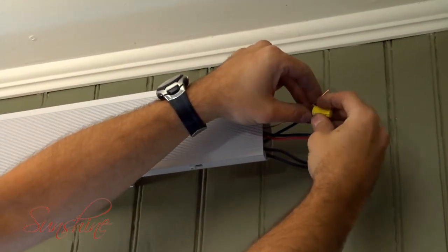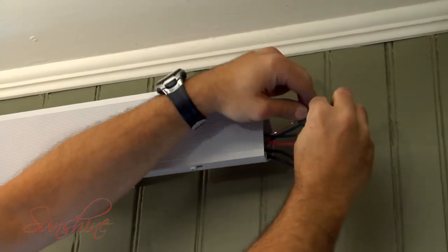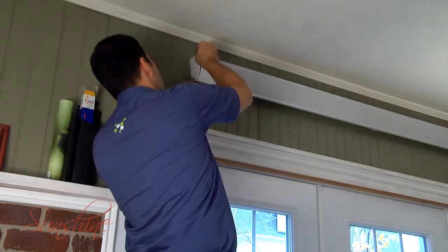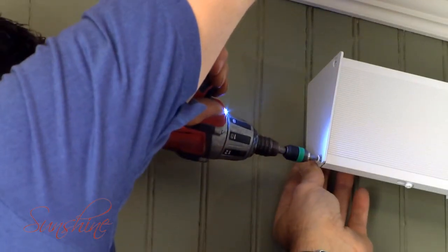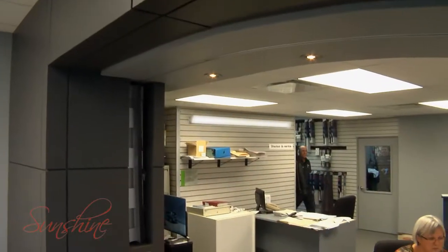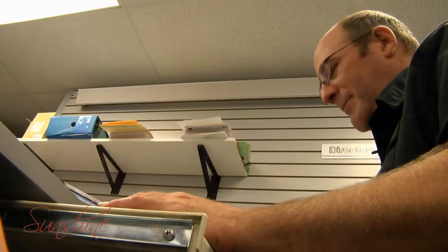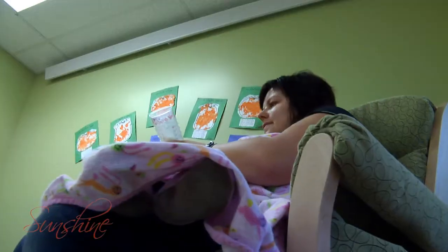Securely mounted high up on the wall, the Sunshine unit frees up floor space, and its elegant, discreet design blends well with any decor. Because Sunshine radiant technology heats objects in the room instead of the air, it delivers comforting warmth everywhere you need it.